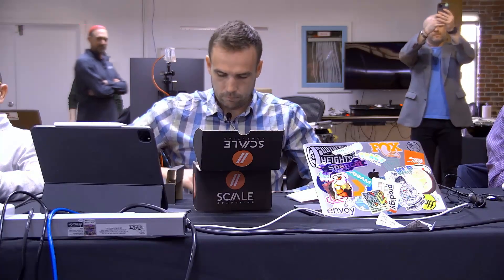Later today, what you're actually going to see is a demonstration of how the system heals itself with this physical node, so I'll put this over here.